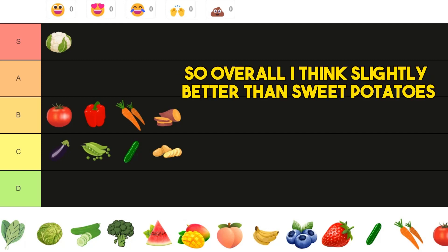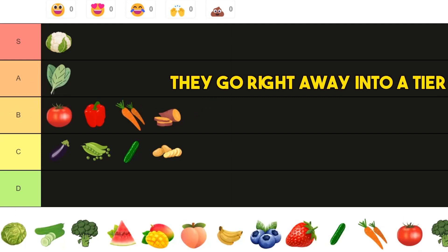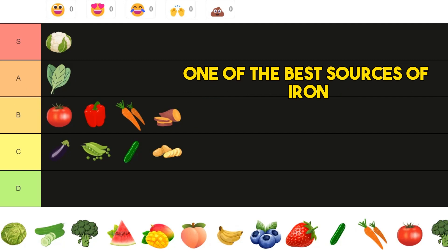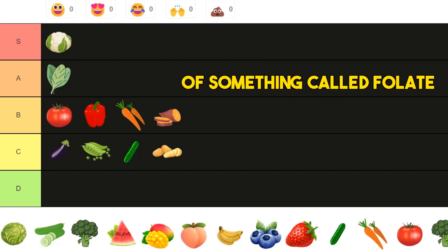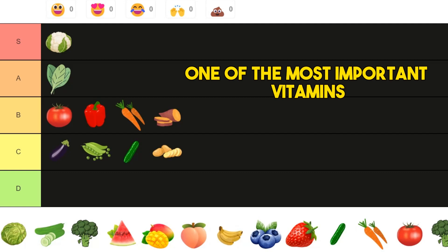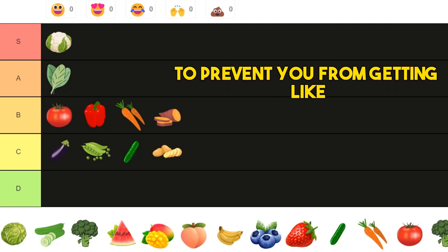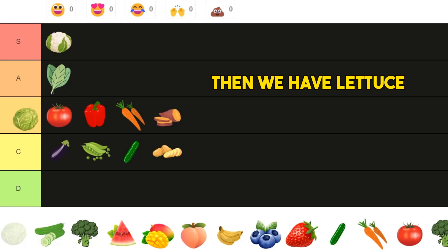And we have spinach, and spinach goes right away into A tier. One of the best sources of iron, and probably the best source today of folate — vitamin B9 — one of the most important vitamins to protect your DNA and prevent mutations. So really, really great.